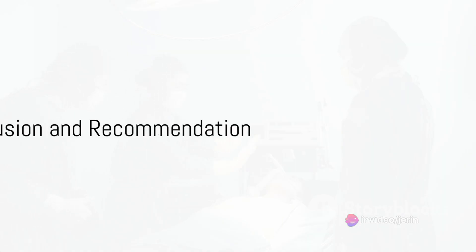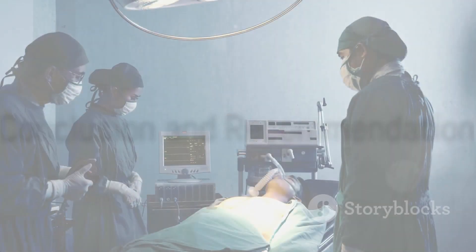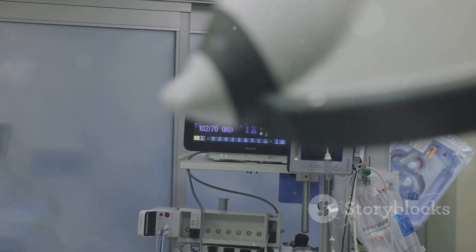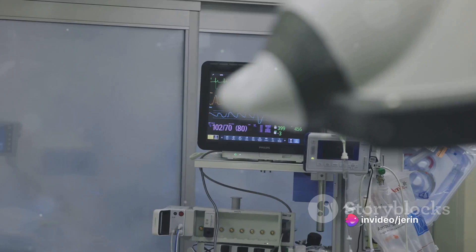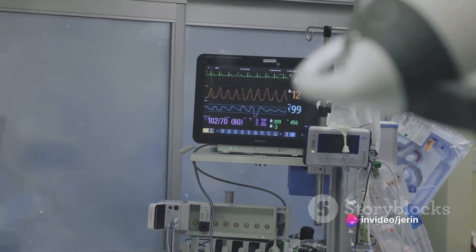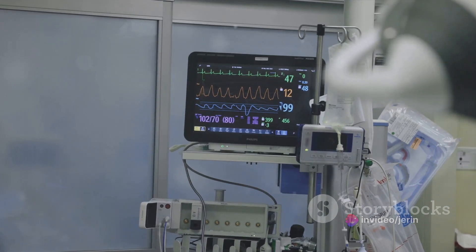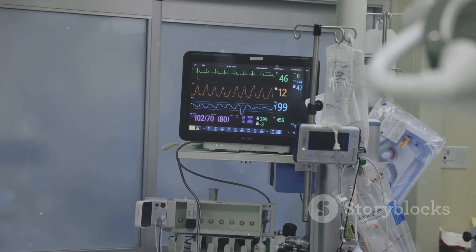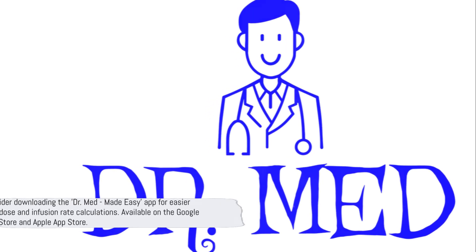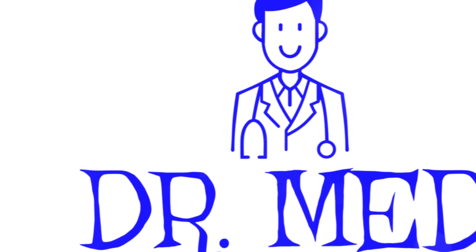In conclusion, dobutamine infusion is a powerful tool in the treatment of acute decompensated heart failure. It's a complex process but with careful calculation and monitoring, it can significantly improve patient outcomes. If you're interested in making drug dose and infusion rate calculations easier, consider downloading the Dr. Med Made Easy app, available on both the Google Play Store and Apple App Store.